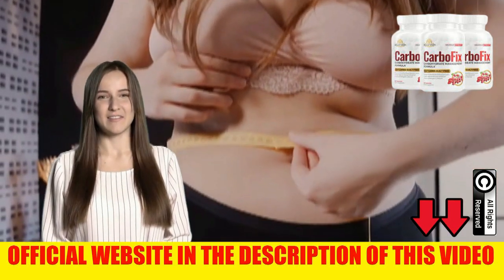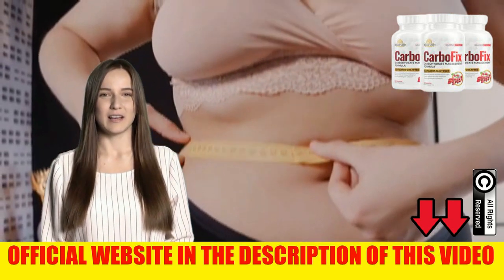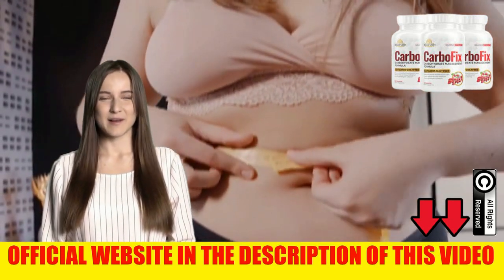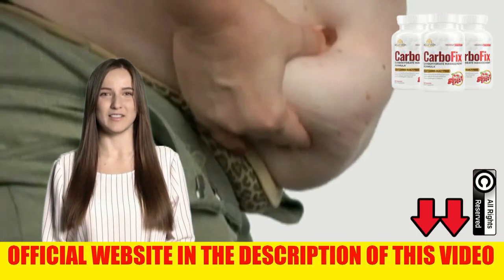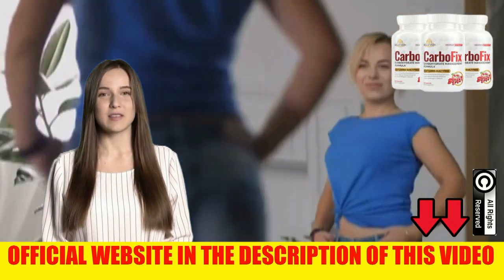Stay till the end of this video, please. Hello guys, I'm Anna and today I will tell you everything you need to know about this product before you make your purchase. Pay attention to what I will tell you in this video, because I have two very important alerts to make you about this product.